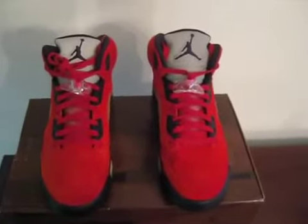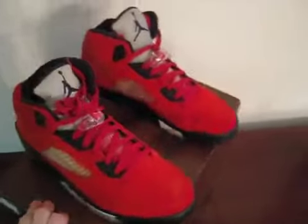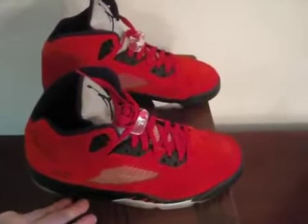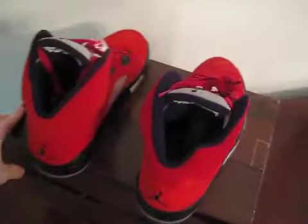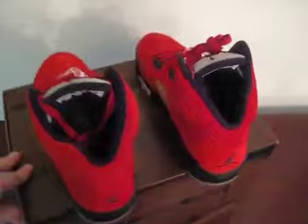Today I have a pair of Air Jordan 5 Raging Bull Red Suede, size 10.5. They come with the original box and they're in dead stock condition. They come with the full box that the pack came in, not the half box.